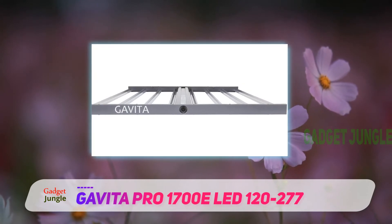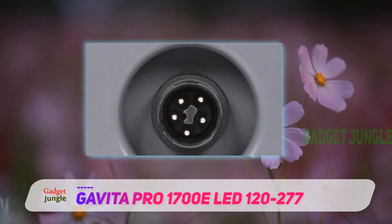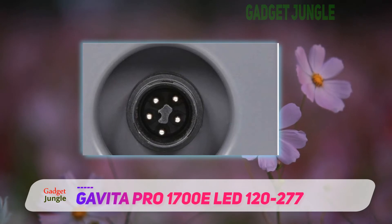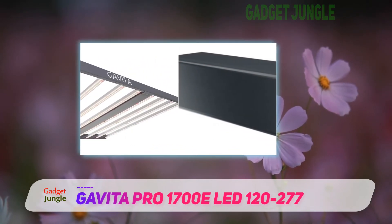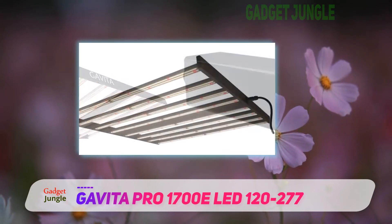The Gavita Pro 1700E solves this issue by supplementing the powerful Samsung LM301B diodes with Osram Deep Red LED diodes. This means that this light even resembles the sun more closely than LED lights operating with only white light LED diodes.